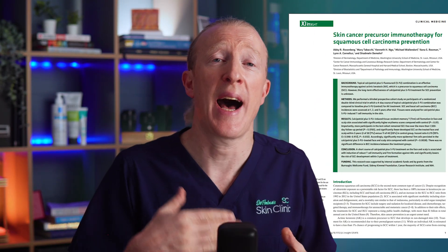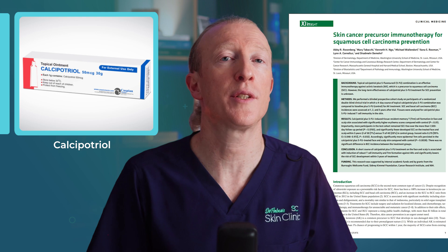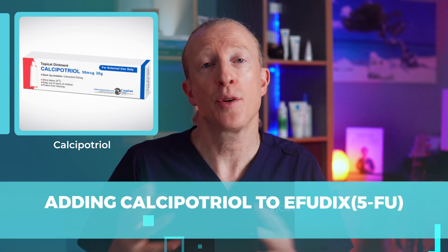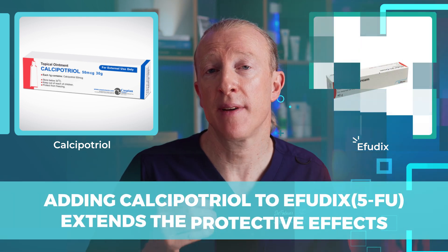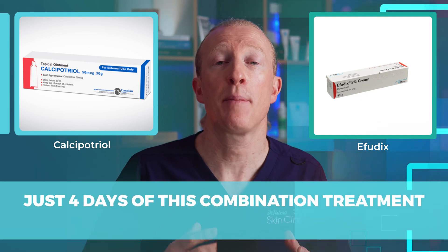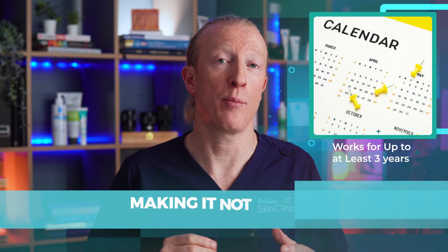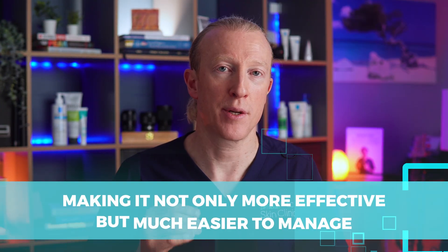This new study suggests that adding calcipotriol, which is a form of vitamin D used often to treat psoriasis, to the Effudex extends the protective effects. Just 4 days of this combination treatment keeps the face and scalp less likely to develop SCC, and works for up to at least 3 years, making it not only more effective but much easier to manage.